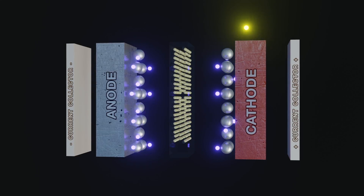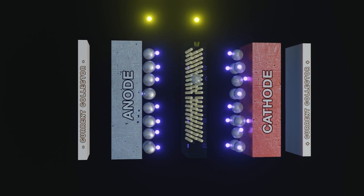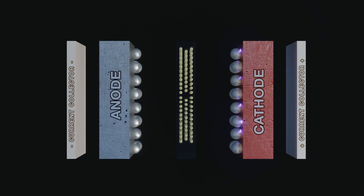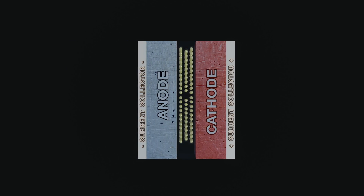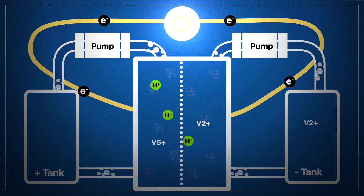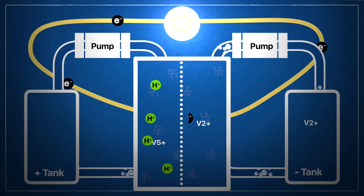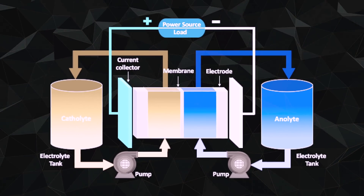To discharge, the anode releases lithium ions, hence the name, to the cathode, generating the movement of electrons to the other side. During charging, the process is reversed. With flow batteries, the energy is actually stored in the electrolyte itself. So instead of a cathode and an anode, you'd have a catholyte and an analyte stored in liquid form in two separate containers. There are a few different types of flow batteries, but the most common one is called a redox flow battery.